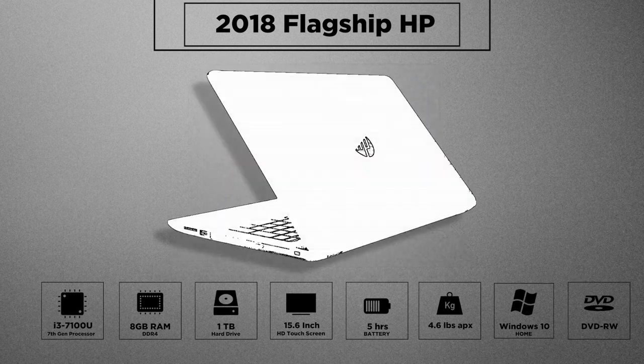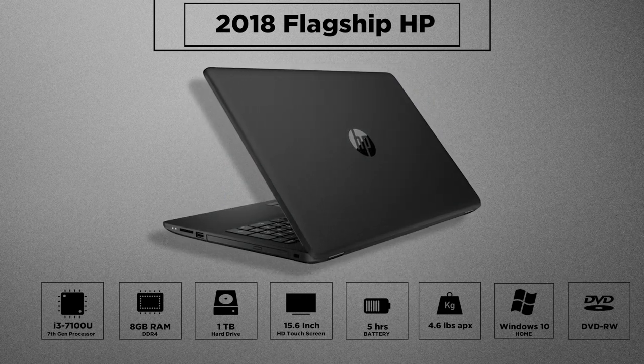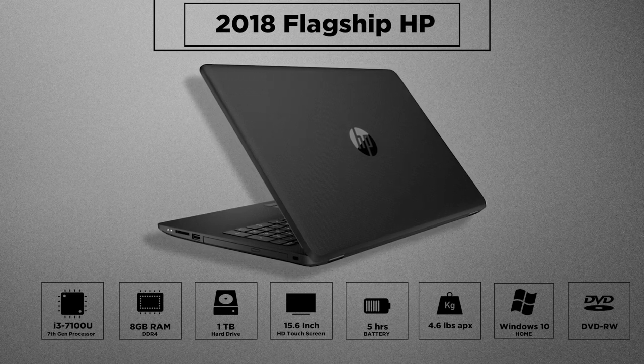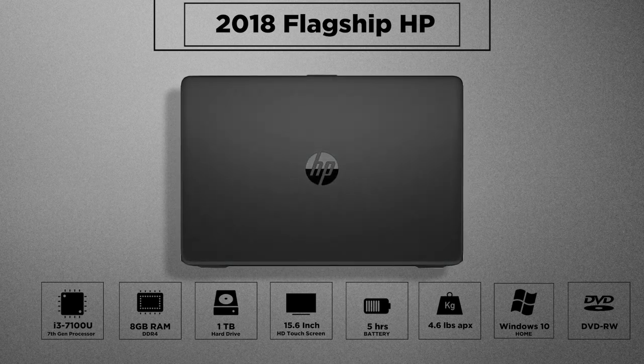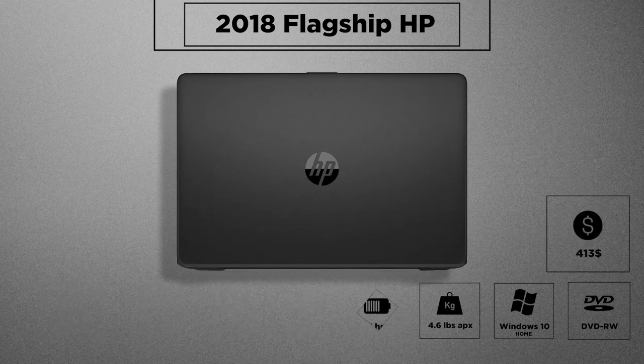It also includes a DVD writer, HD webcam, USB 3 ports, SD card slot, and other features like DTS sound. The build is plasticky and not very durable, but it's compensated with good memory and storage options, reasonable boot times, and an ability to handle surfing and multimedia. It's a suitable buy for most users on a budget, coming at a price of $413 only.